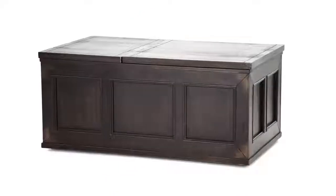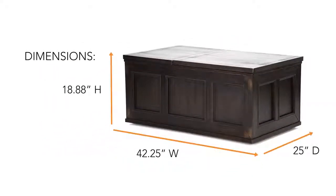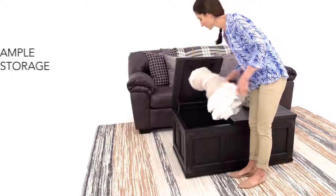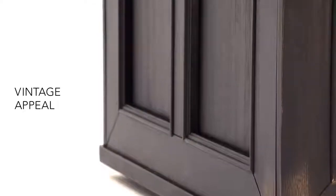Can't decide between the convenience of a lift-top cocktail table and the functionality of trunk storage? How about a table that offers both? With trunk storage on one side and a lift table top on the other, this gorgeous piece has it all. Not to mention that it has a vintage appeal that will add charm to any room. Who says you can't have it all?